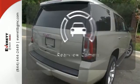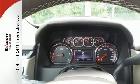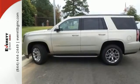The backup camera gives you a clear picture of what's behind you. Well built, well liked, and well up to the task. This Yukon is ready for your test drive today.